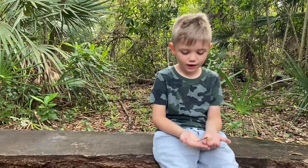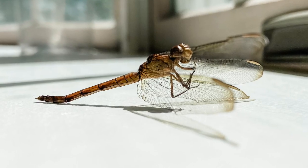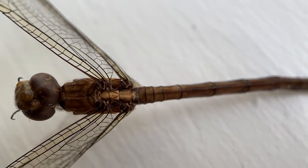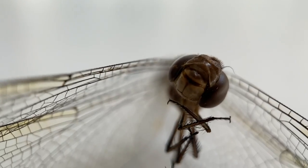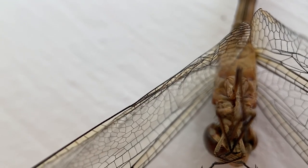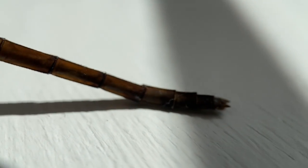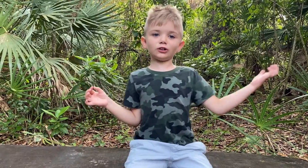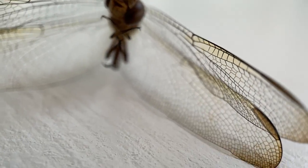But we do have this dead one that I named Zombie. A dragonfly is an insect. It has six legs and it has a head, thorax, and abdomen. Here's its head with its huge eyes. The thorax is where the wings are attached and the abdomen is the long part of its body. They're harmless to humans even though they look like they have a large stinger — but that's just their abdomen.